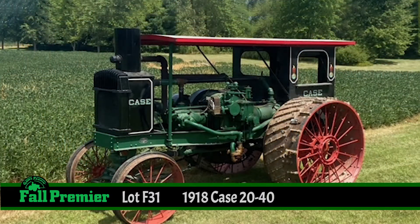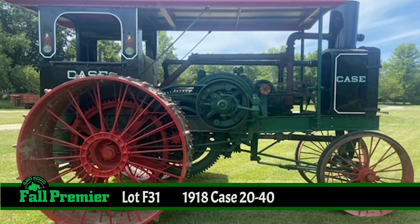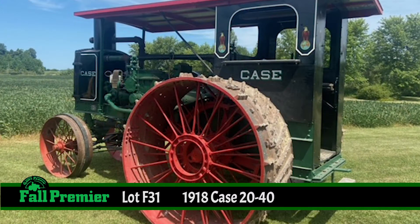The Case 2040 tractor. In the nearly 200 years since Jerome Increase Case moved from New York to Racine, Wisconsin, that name Case has developed quite a reputation, being used from modern farming operations to mowing the lawn on a Saturday morning.